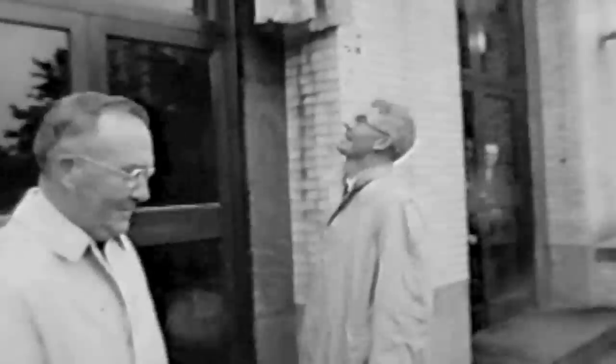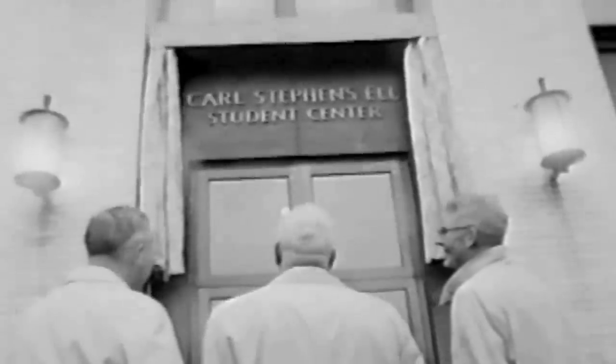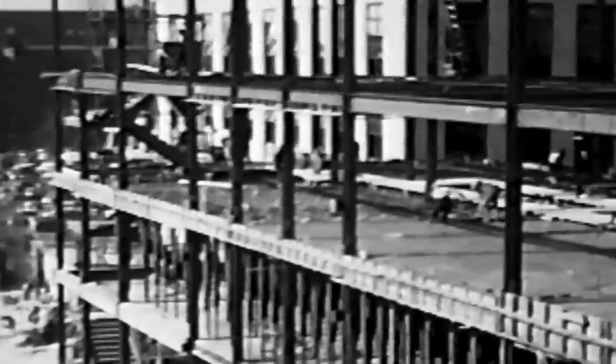In 1958, the Student Center was named the Carl Stevens L. Student Center, after the current president of the university, and became a more centralized place for students. After the Student Center was built, many other structures were created around it, including Hayden Hall, Dodge Hall, Richards Hall, and Hurtick Hall.